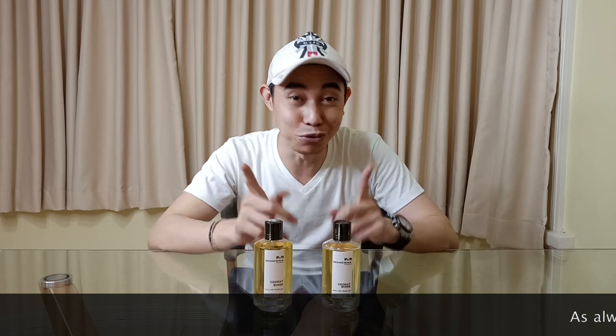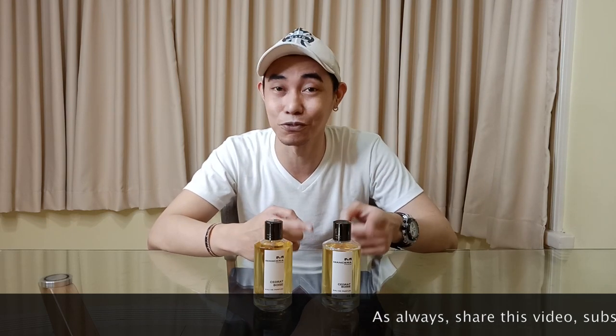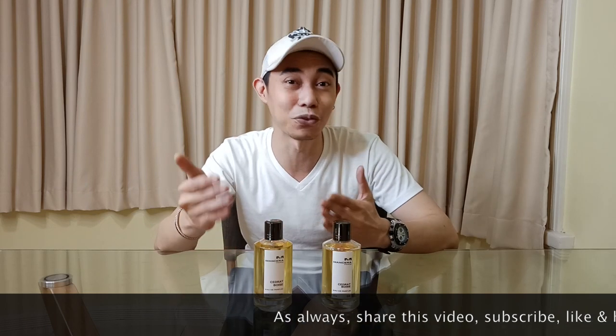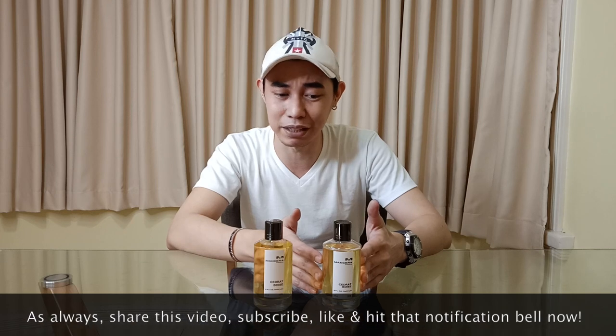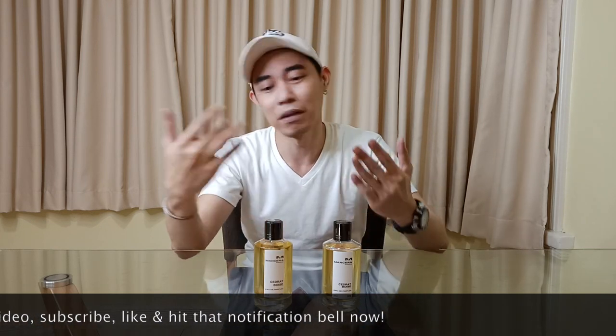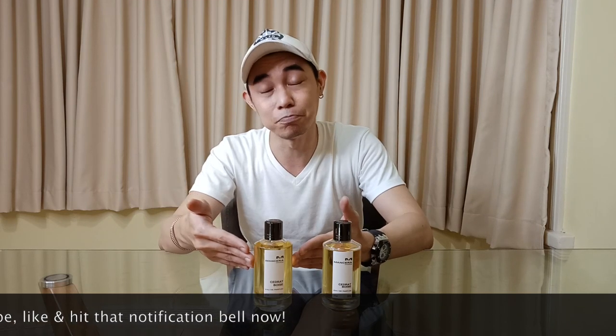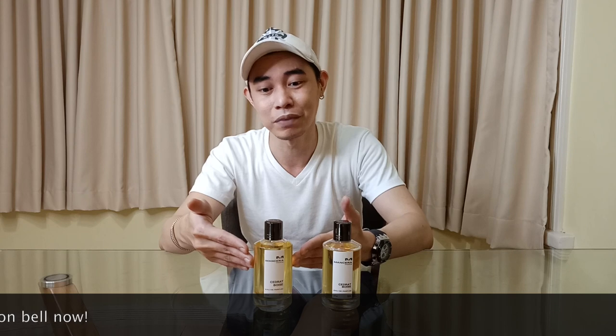Right now I have two bottles here of Cedrat Boise. One is the 2017 formula and this one is the 2019. This is the original one that I have at my place and it performs really well. But then I got a backup bottle of the 2019 formula and upon spraying it, that's where I noticed the difference.